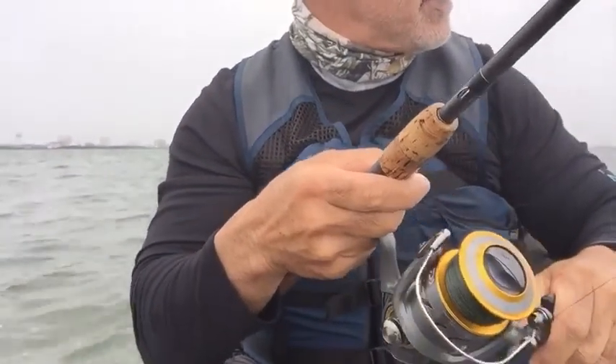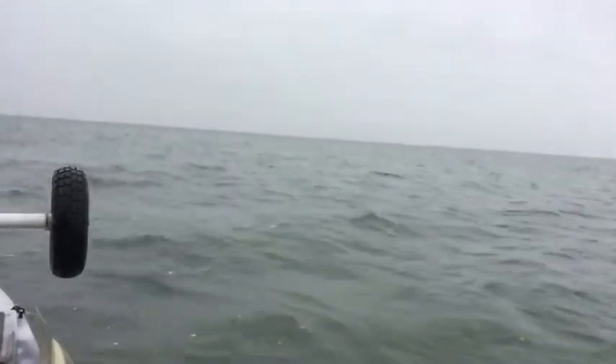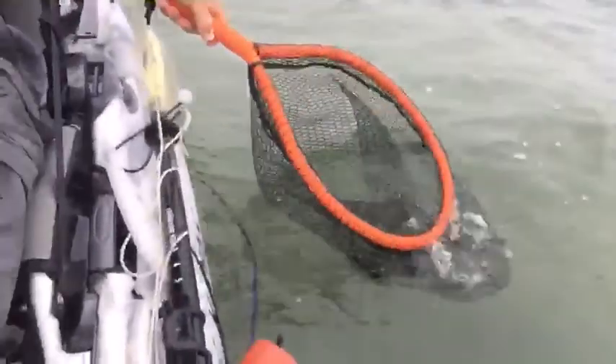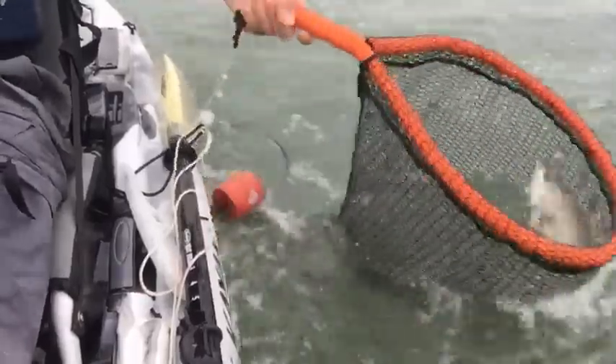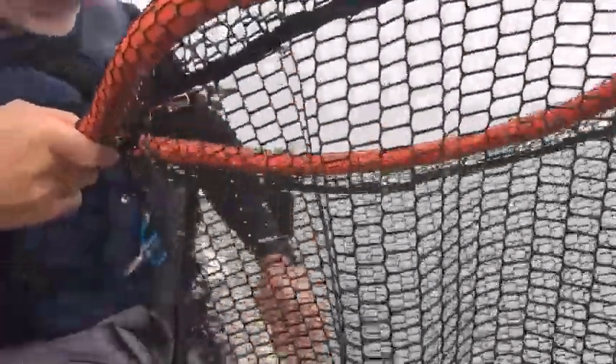All right guys, we got a trout on. Looks like a good one. Yeah, we got him boys! It's a nice trout.